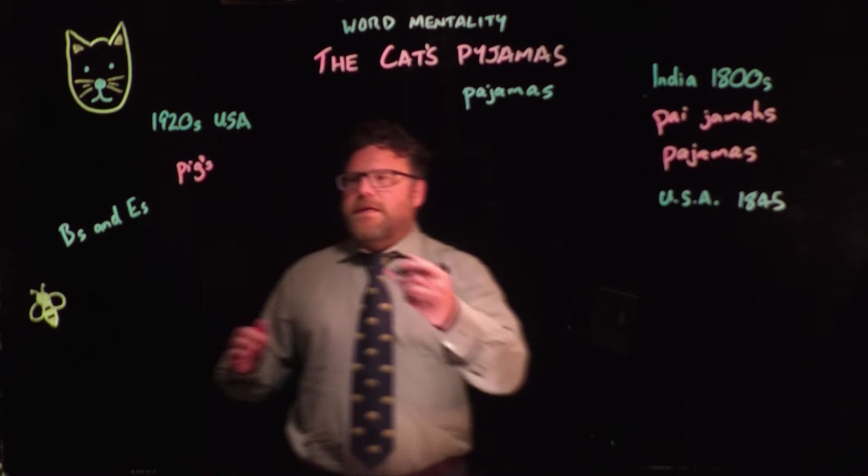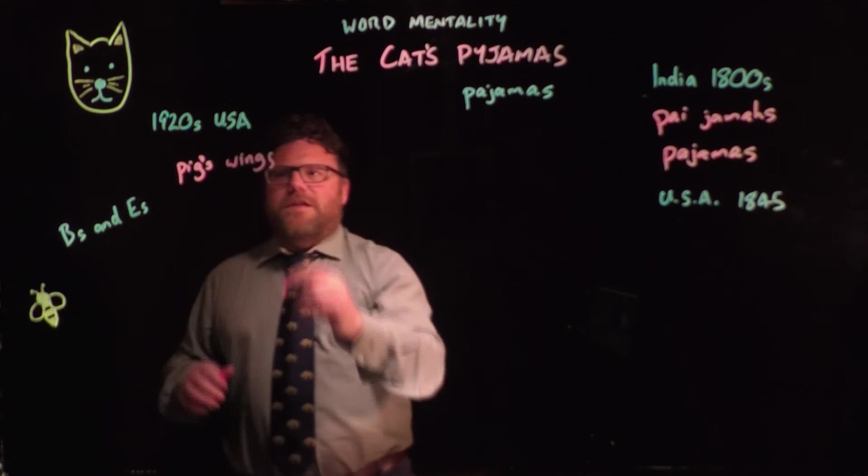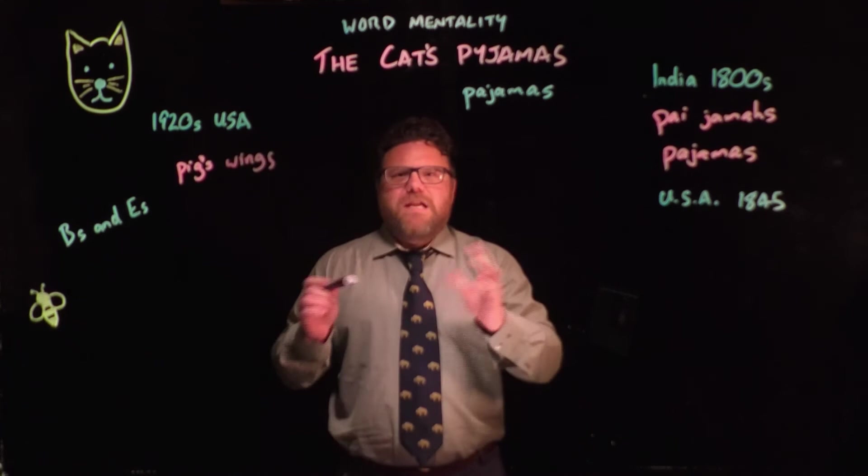They might say, 'That band — they're the cat's pyjamas.' There were lots of these sayings. Another one is 'the pig's wings.' So you can see they don't make sense. They tend to involve an animal, and they don't really make sense after that. And barely any of them have survived.